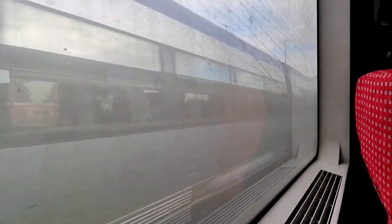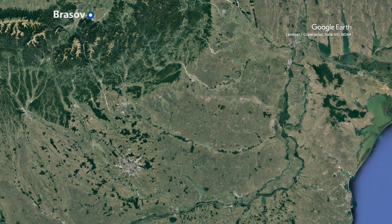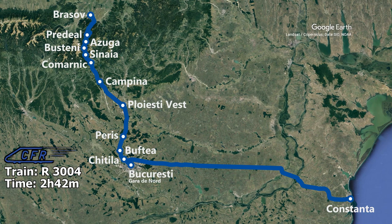Now that we are on our way, it's time to check out today's route map. We are onboard train R3004 from Brașov to Bucharest, which makes 10 intermediate stops in smaller towns. We are scheduled to arrive in Bucharest after 2 hours and 42 minutes, where the train also detaches some through coaches to Constanța. The train covers the distance of 166 kilometers, giving an average speed of 61 kilometers per hour.